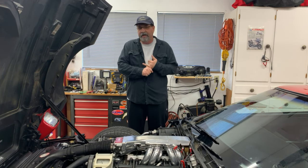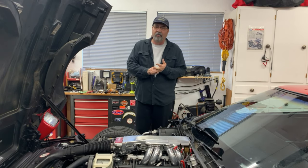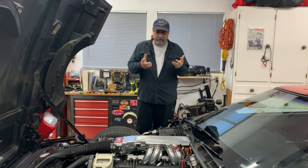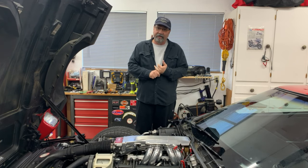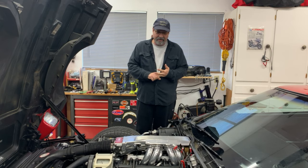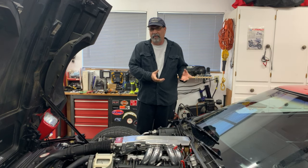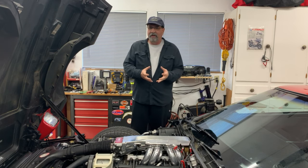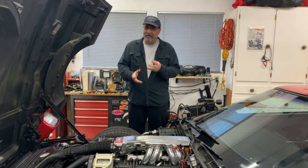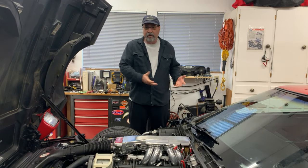We had a fuel pressure regulator issue, which was corrected — it's not running lean anymore. But we also had another issue. After failing the second time I brought it home and kind of kicked myself, because the car's got only 44,000 miles on it. I take it for granted that because of the low mileage there couldn't be a problem.